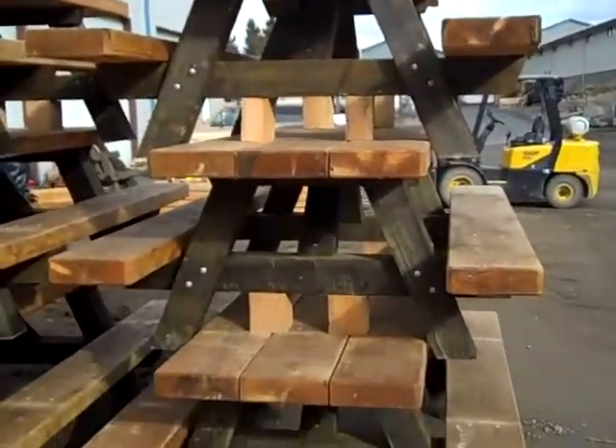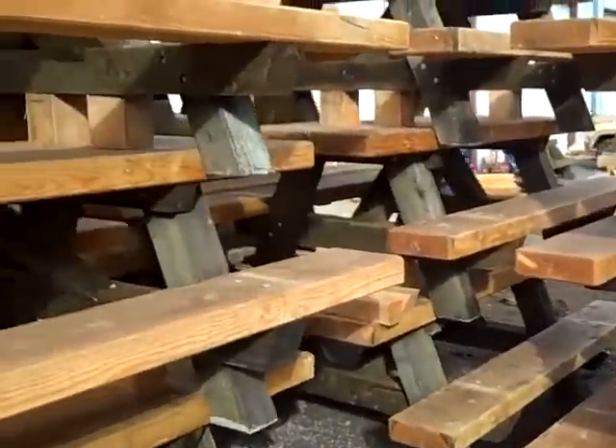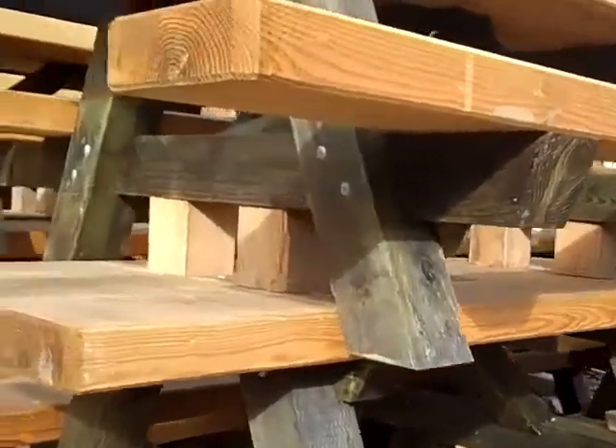Here they are — stacks, all stacked up, ready for delivery.